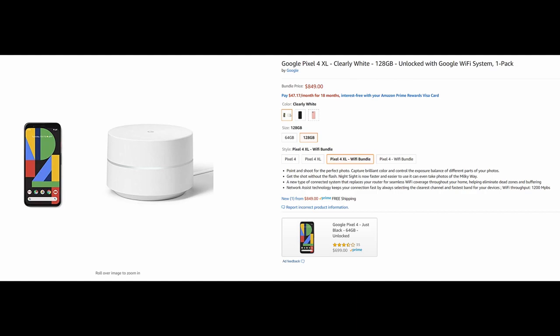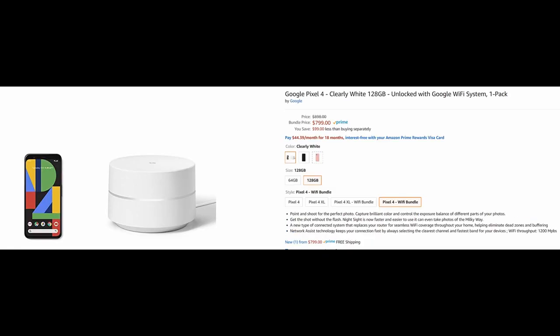There's a really good deal on the Pixel 4 and 4 XL at Amazon right now. The Pixel 4 XL is $849 — $150 off — and it includes a Google Wi-Fi system one-pack. If you need a router and a phone, it's a perfect combo deal. The Pixel 4 is $799 with the same Google Wi-Fi system included. Linked in the description below.